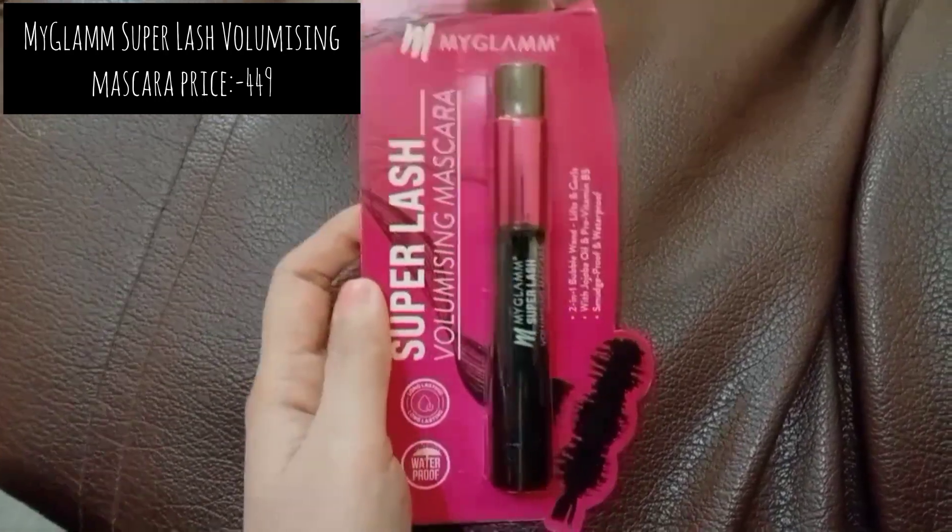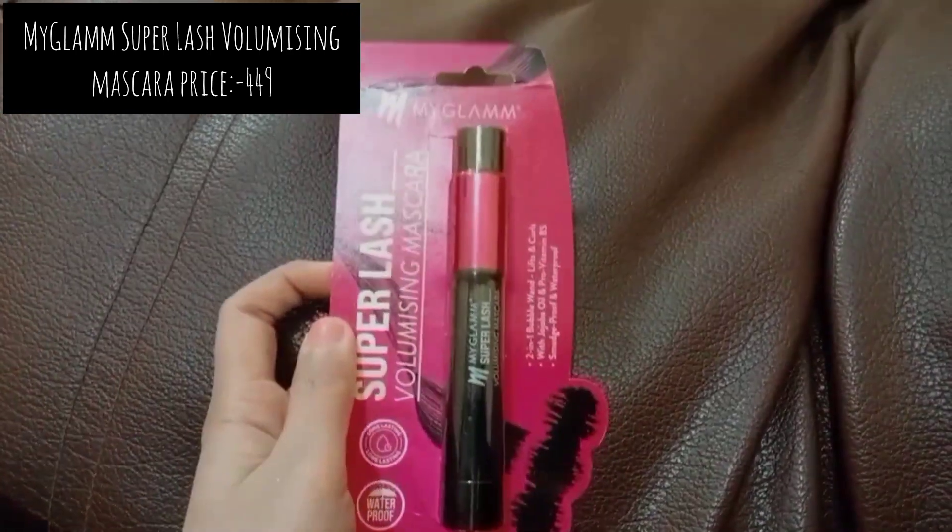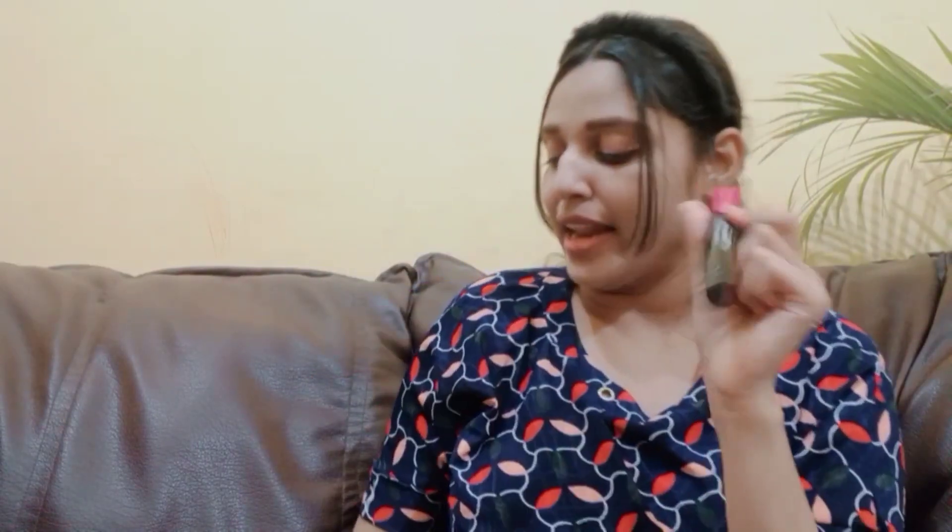This is the My Glam super lash volumizing mascara. The wand is literally so pretty. I just applied this mascara and I love it — it gives a very natural yet enhanced eyelashes look. This is a yay from my side. Now we're going towards the face and lip products.